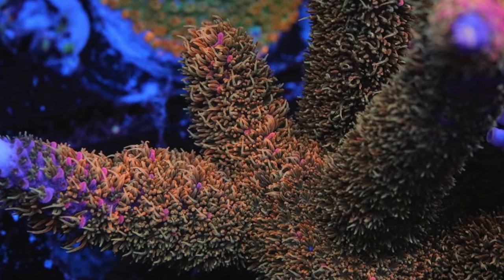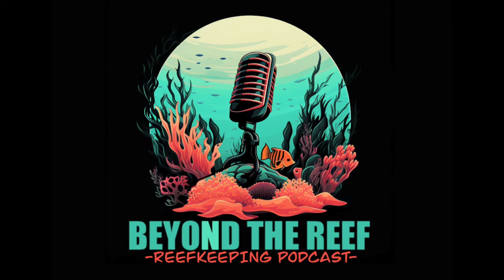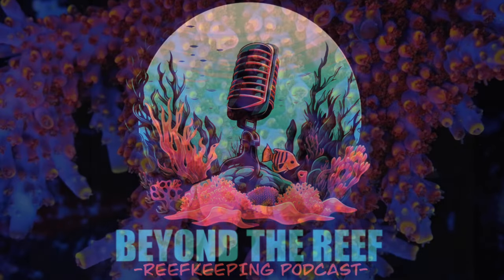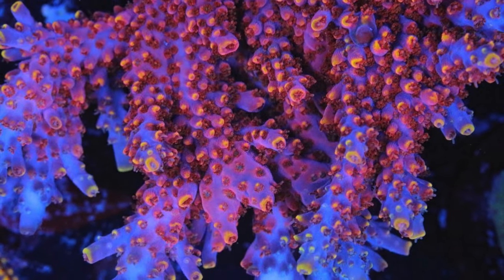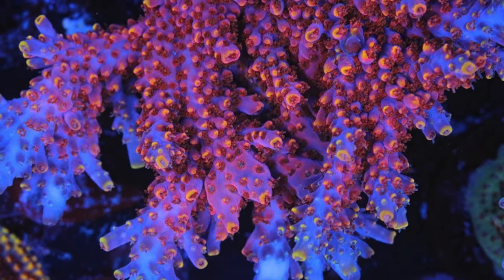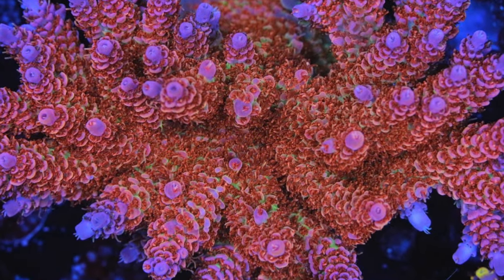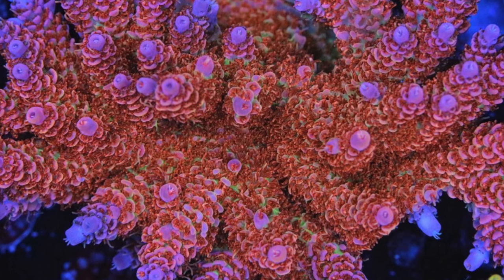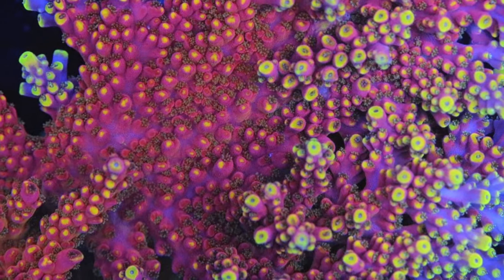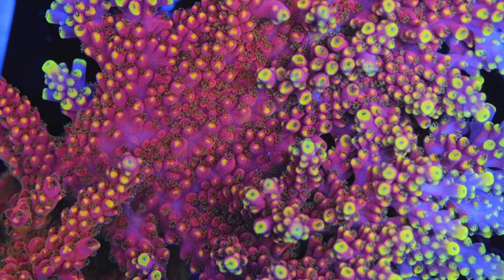For trace elements, I do the Fauna Marin bowling trace. I actually don't use their calcium chloride and stuff — I just have a cheaper source for it. For my alkalinity component, I find a lot of the manufactured ones don't have as much soda ash in them. So I mix a 50/50 bicarb to soda ash so I get more buffering for pH. I also run a calcium reactor and I dose calc at night.